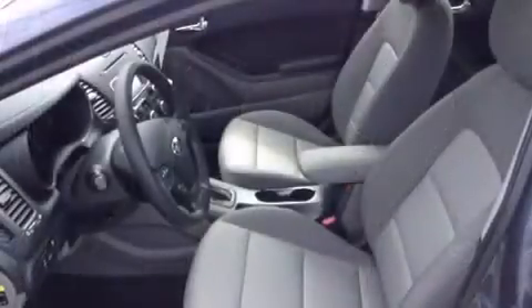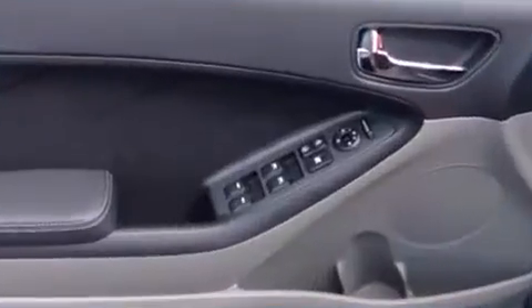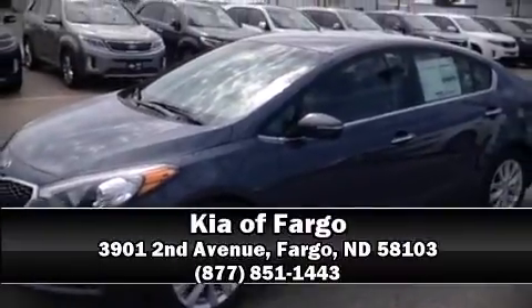Curtain airbags combined with standard stability control create a comprehensive safety network. Our knowledgeable sales staff is available to answer any questions that you might have. Come on in and take a test drive.